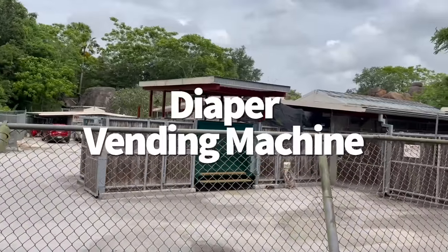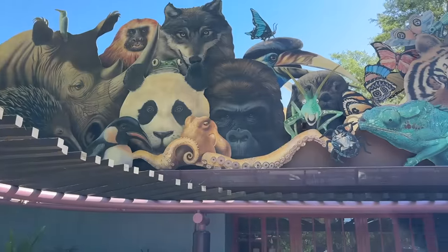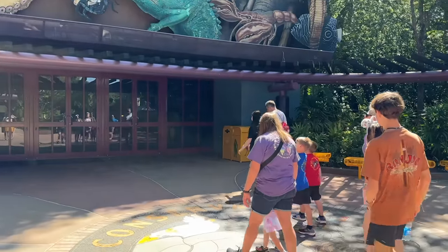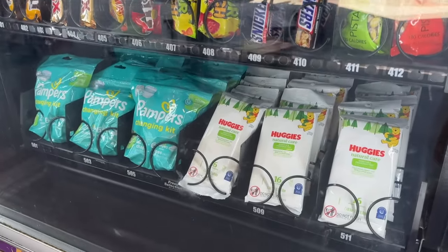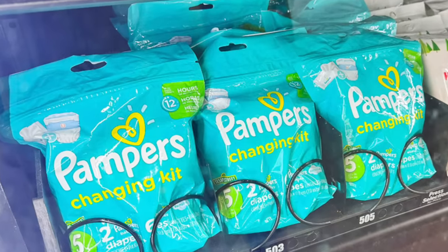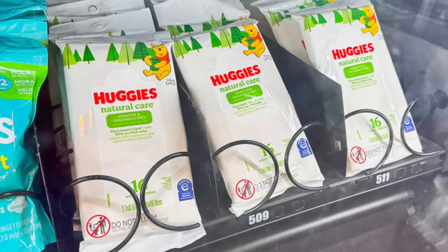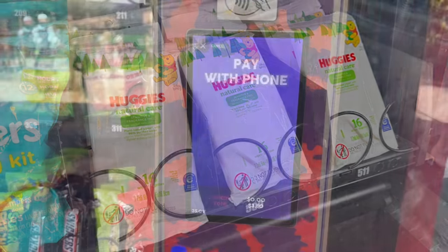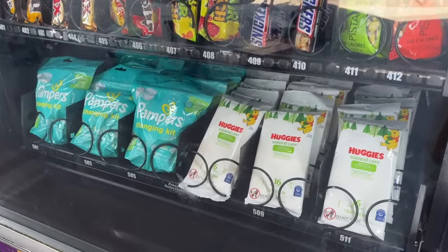In a pinch and need a diaper for your baby ASAP? You can actually get a whole diaper changing kit from one of Animal Kingdom's vending machines over at Conservation Station. Each diaper changing kit costs $3.50 and comes with two diapers plus wipes. But if you happen to need more wipes — because blowouts happen even to good babies — you can find a pack of 16 available for purchase in the same machine as well. This might be your savior, so stick that in your back pocket or anywhere you stick stuff you want to remember.